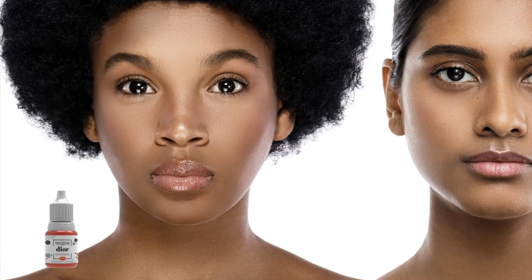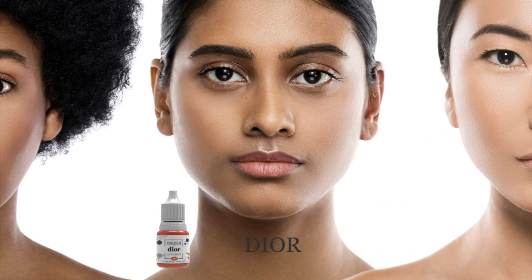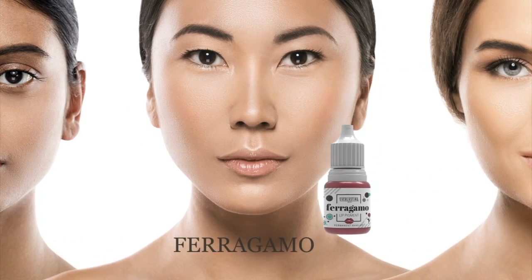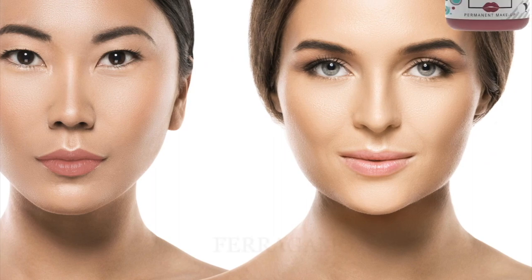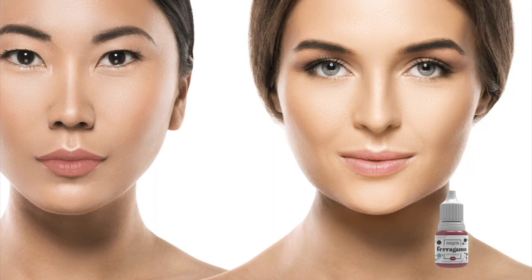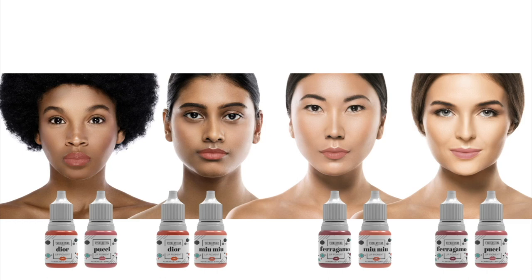From there, depending on the amount of natural lip pigment they have — whether they have sun damage, really dark lips, no pigment at all, or two different tones — I'll choose the color. Someone who wants a soft blushy color but has a really dark lip will need a different pigment selection to achieve the same healed result as someone with a light lip. It's not one size fits all when it comes to selecting pigment.